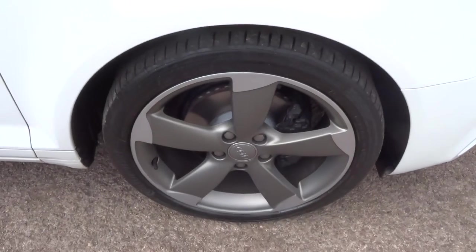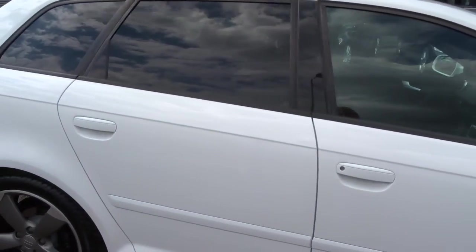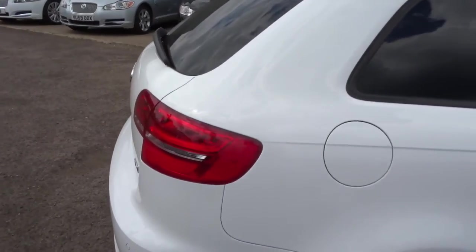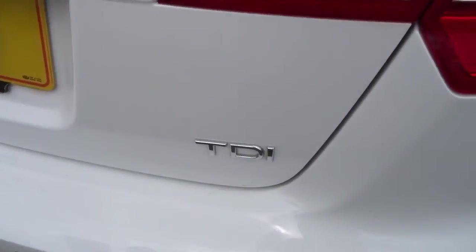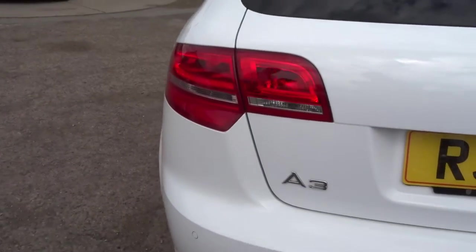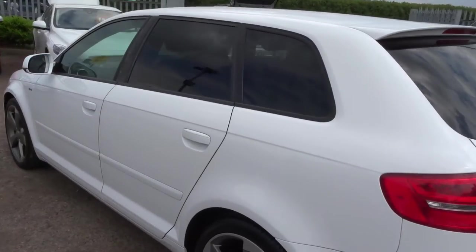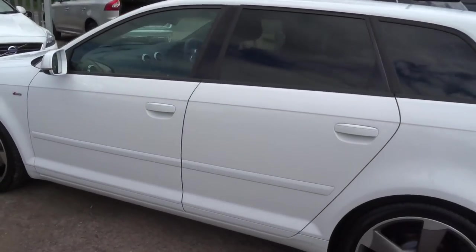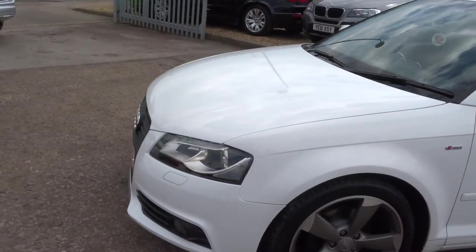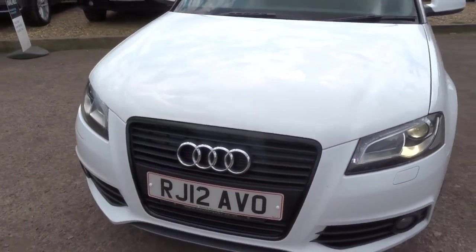Gorgeous S Line Special Edition alloy wheels. This is the S Line so you do get a good amount of spec on this car: reverse sensors, privacy glass. This is a diesel, semi-automatic, 2 litre. It's a very modest 57 miles to the gallon. Just over 59,000 miles. The car's stunning. There is a full read out of the spec underneath this video and the photos.